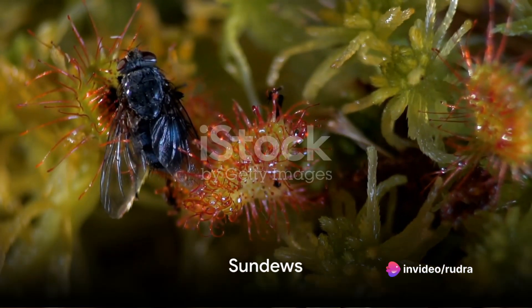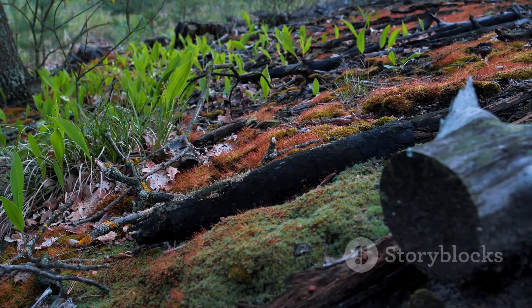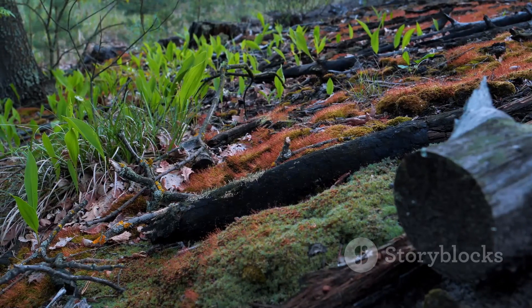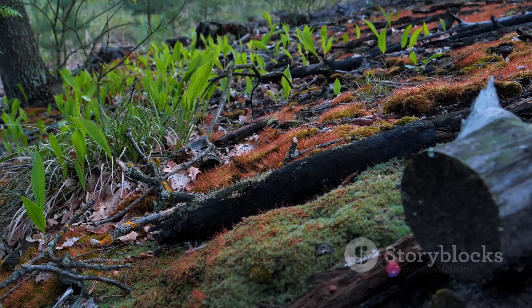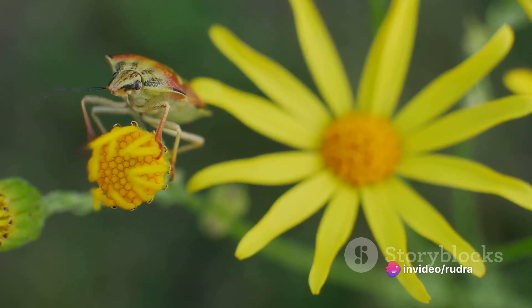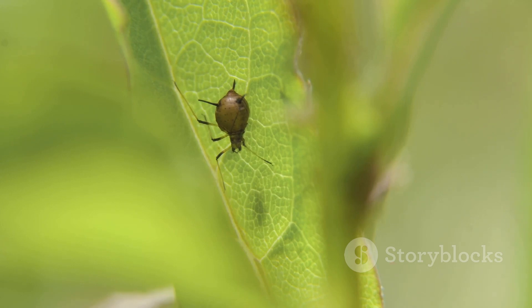Then there are the sundews, nature's sticky trap. These plants, found in every continent except Antarctica, lure, capture, and digest insects using stalked mucilaginous glands covering their leaf surfaces. The insects are attracted by the bright color and the sticky mucilage, akin to a sweet dewy secretion. Once an insect lands, it finds itself stuck and eventually succumbs to the plant's digestive enzymes.